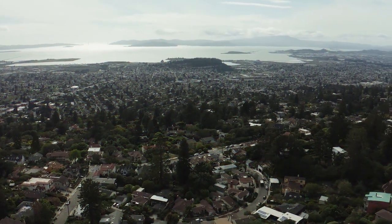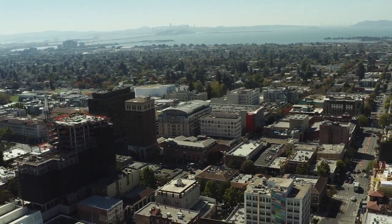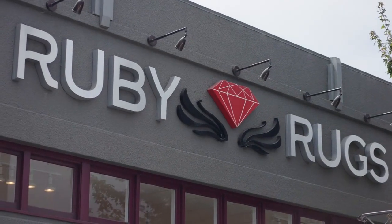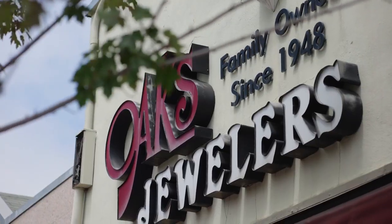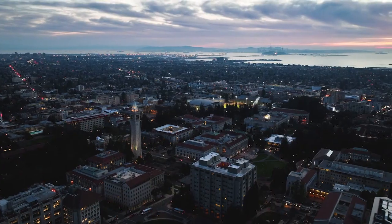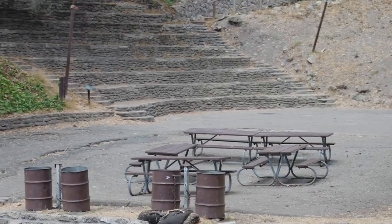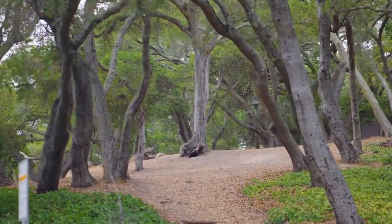Fantastic prime north Berkeley location — you are literally equidistant to multiple things to do, all within about eight minutes. You've got Solano Avenue with shopping for a mile or two, plus the Gourmet Ghetto, plus the Arlington shops in Kensington — three shopping districts all within eight minutes. The university is just a hop and a skip away, and a few blocks away you have over 2,000 acres of Tilden Park, so for nature lovers this is perfect.